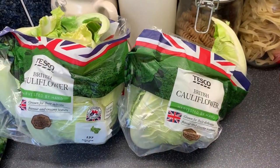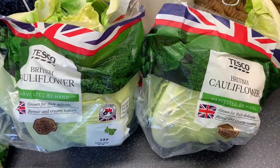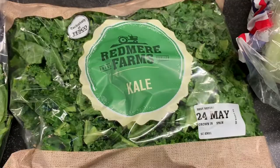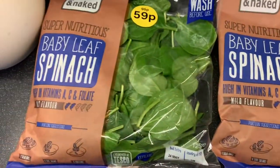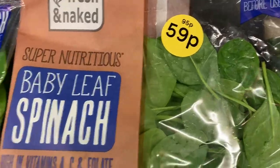Finally on to the final part of the fruit and veg. Picked up two cauliflowers, a packet of kale, and two bags of baby leaf spinach - they're at a really good price at the moment, 59p and 95p.